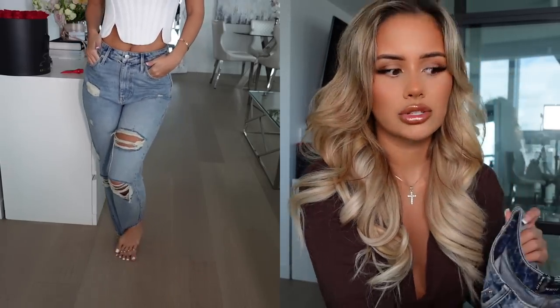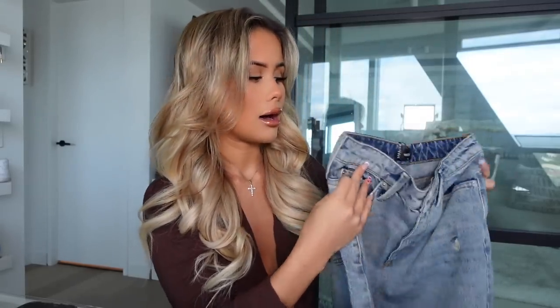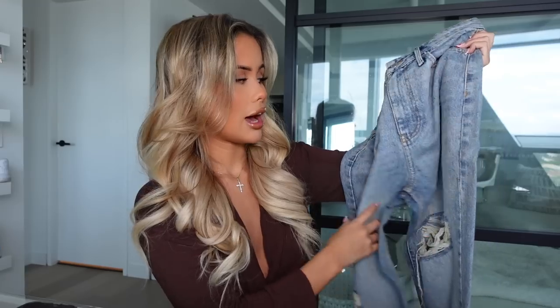There are rips all over on both sides and the bottom has a cut-off frayed look. I picked these up in a size small — I like a size small with White Fox jeans because I prefer a baggier fit. These are high-waisted but I think they'd also look really cute worn lower. You could even get a size up and wear them lower waist. I definitely love the vintage-y look and I'm excited to try them on.